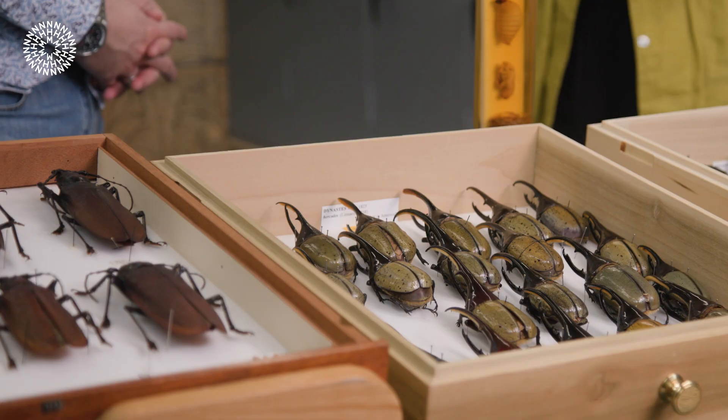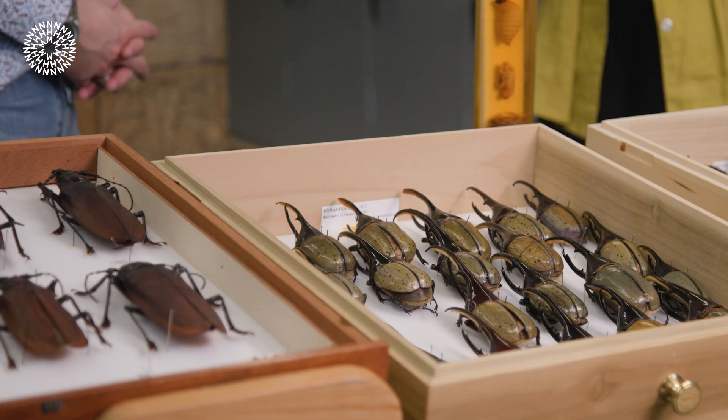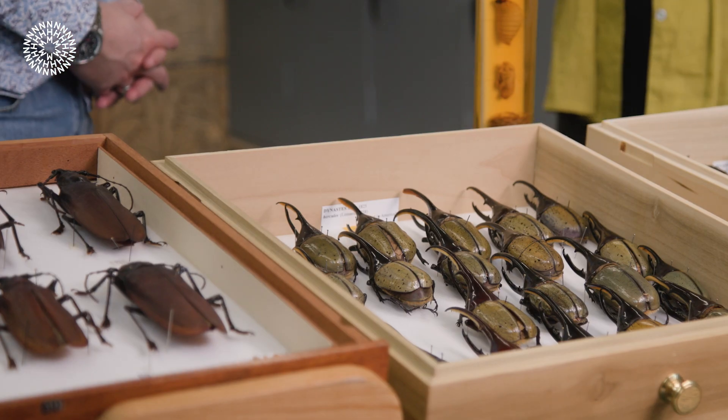Do females have these horns as well, or is it just the males? No, females tend to have either reduced horns or no horns at all — it's just the males that have these for display. Are these also found in a similar area of the world to Titanus? Yes, exactly — very similar habitats in South American rainforests.